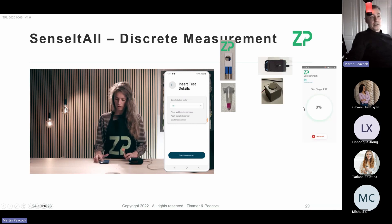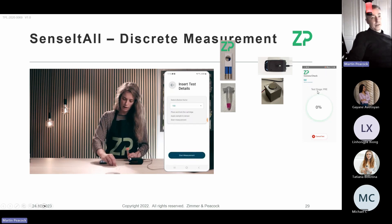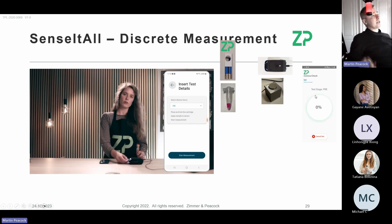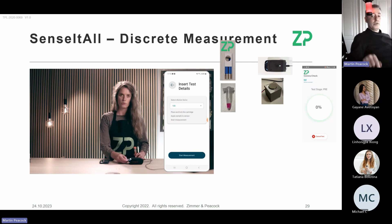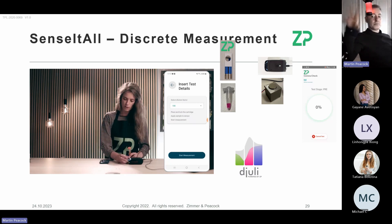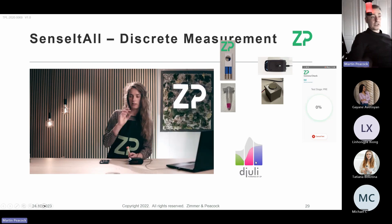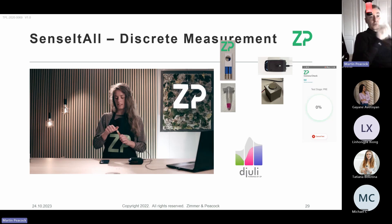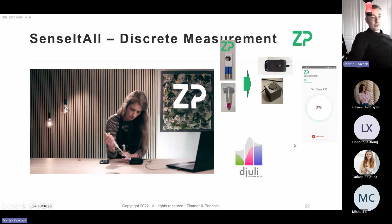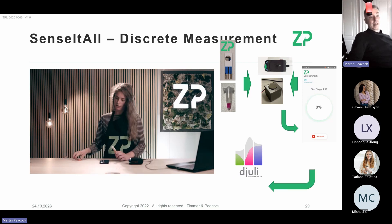At this point everything becomes unified — apps make Bluetooth connections to hardware and don't care whether it's a spectrochemical or electrochemical system. The SensitAll app is now available on the Play Store for Android, which is a really big jump. That app talks to Julie, so the Julie database receives data from this hardware stack too. You have a sensor or assay — electrochemical or spectrochemical — it works with the hardware, the app tells the hardware what to do, the hardware returns data to the app, and the app sends it to Julie.